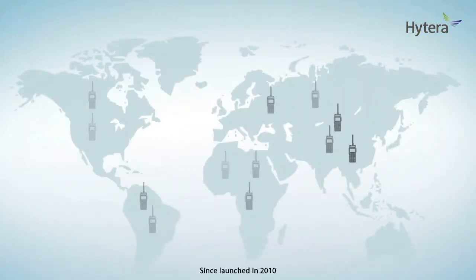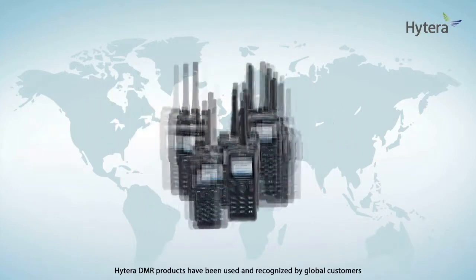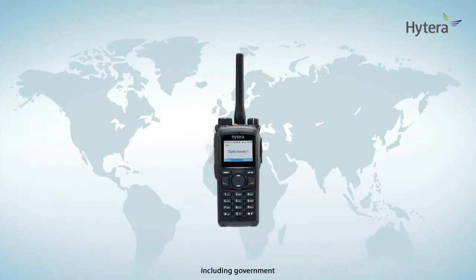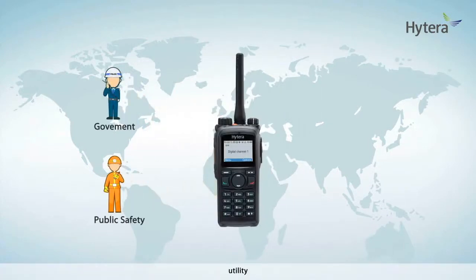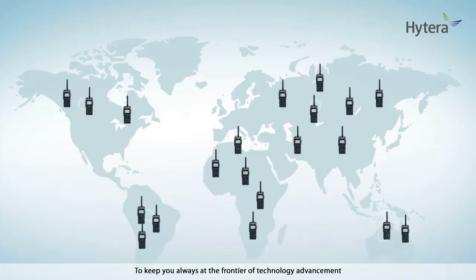Since launched in 2010, Hytera DMR products have been used and recognized by global customers, including government, public safety, utility, enterprises, and business. To keep you always at the frontier of technology advancement, Hytera never stops innovating. Please stay tuned for more releases coming up soon.